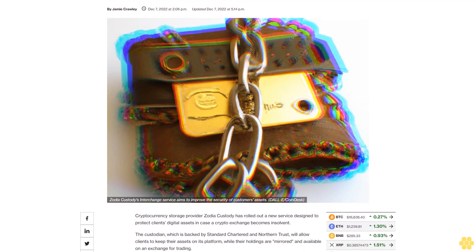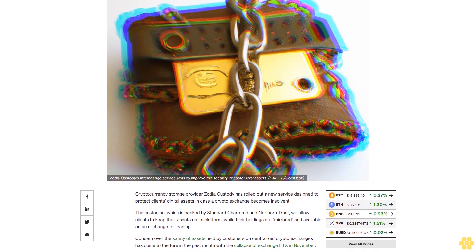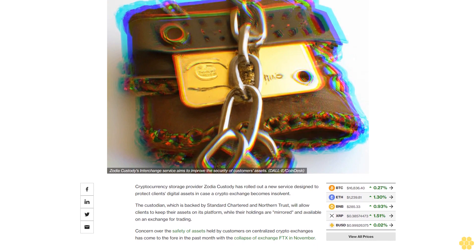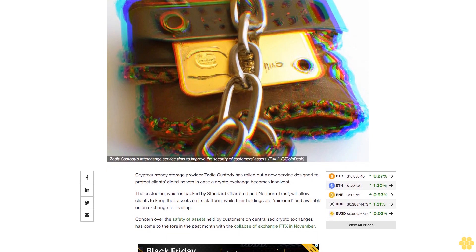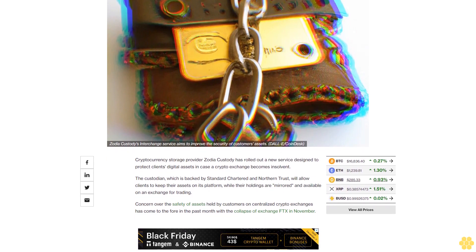Cryptocurrency storage provider Zodia Custody has rolled out a new service designed to protect clients' digital assets in case a crypto exchange becomes insolvent. The custodian, which is backed by Standard Chartered and Northern Trust, will allow clients to keep their assets on its platform, while their holdings are mirrored and available on an exchange for trading.